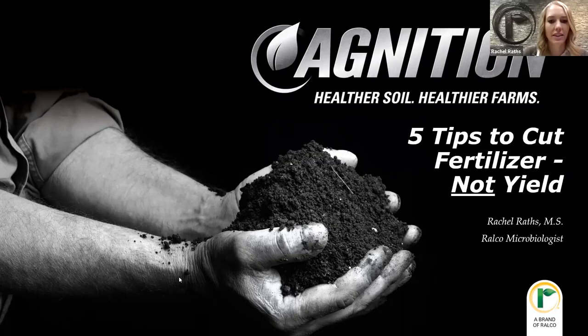Hi, everyone. Today we get to talk about fertilizer reduction. I'm Rachel Raths, a microbiologist here with RELCO Ignition, and we are going to talk about five tips to cut fertilizer, not yield.